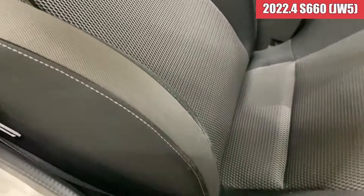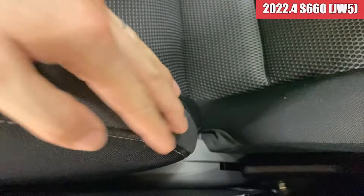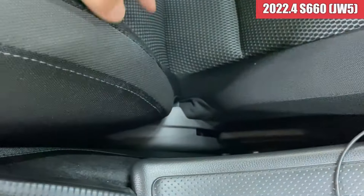綺麗な状態ですね。スカッフプレートの方も綺麗な感じでして、フロアマットは無限のマットが装着されております。シートの方は純正シートで、多少ここら辺は少しスレはあるかなというぐらいな感じですかね。